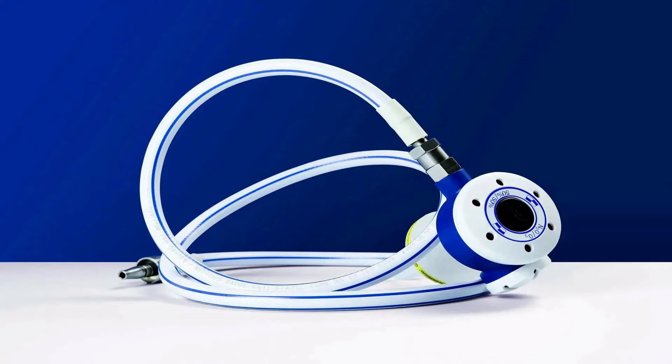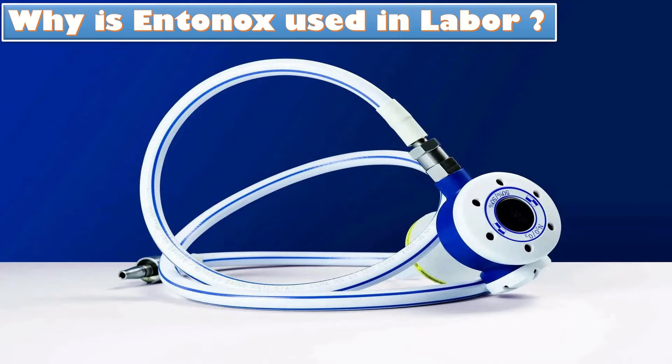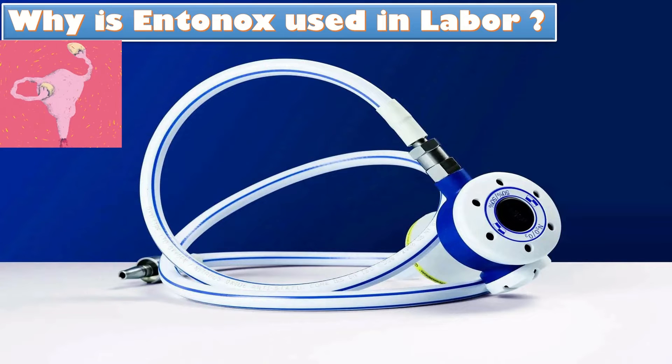Why is Entonox used in labor? A lot of women use Entonox in labor because many find it to be the best option from a range of inhaled pain relief. Entonox has no negative effects on uterine contractions, and both the patient and her baby can clear it quickly from their bodies.